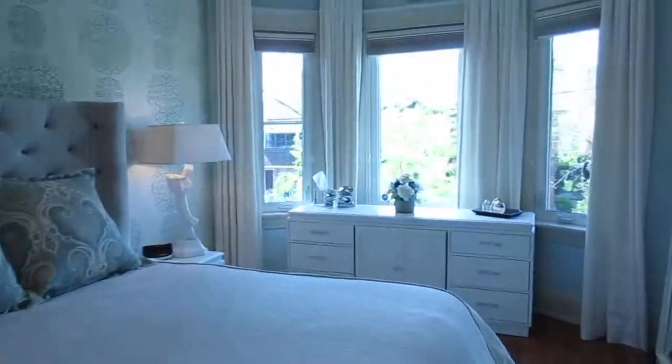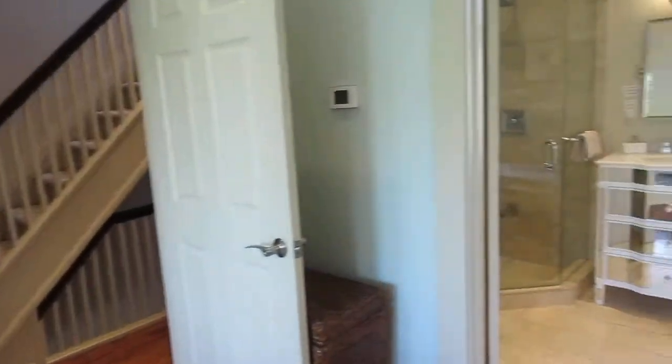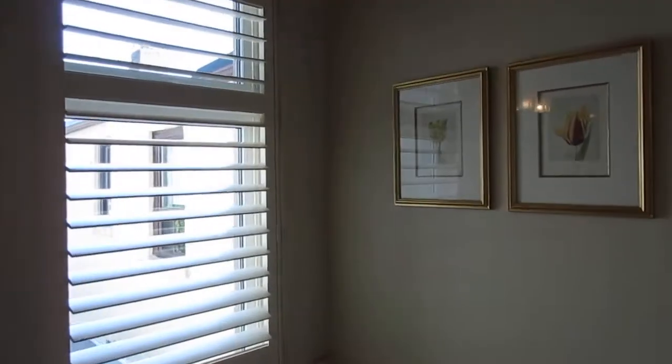Here we are in the master and it's just an elegant, beautiful getaway. It's got that beautiful bay window, lots of space, easy to fit a king-size bed. And here's the secluded en suite — it's got a jacuzzi-style tub. I love the California shutters, beautiful tile work, and heated floors — love that.